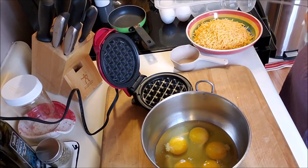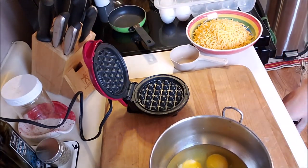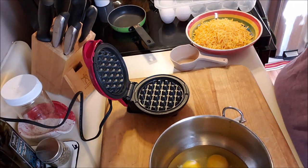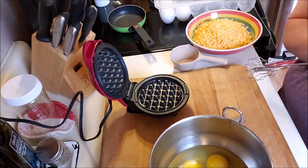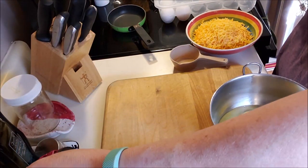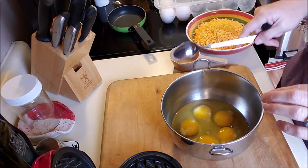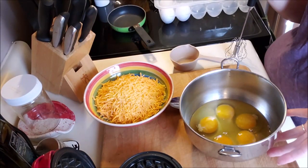All right everybody, we are going to start our breakfast for the week. What I'm going to be making is a chaffle sandwich. Yes, you heard that right — chaffle, C-H-A-F-F-E-L. A chaffle is a keto version of a savory waffle, although you can make them sweet. Let me move this around — I already have one wound on my arm from my chaffle maker the other day.